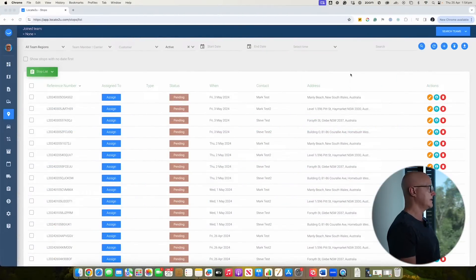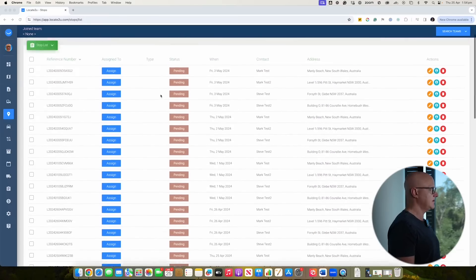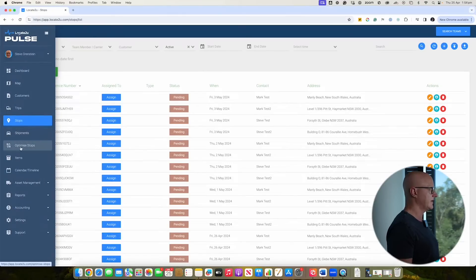Now I'm going to take you through a live demonstration and show exactly how this can operate inside your business. What you're looking at here is a version of Locate2U, and you can see a list of all your deliveries to be done on a particular day. The thing you want to figure out is how to go about allocation and route optimization in this instance.